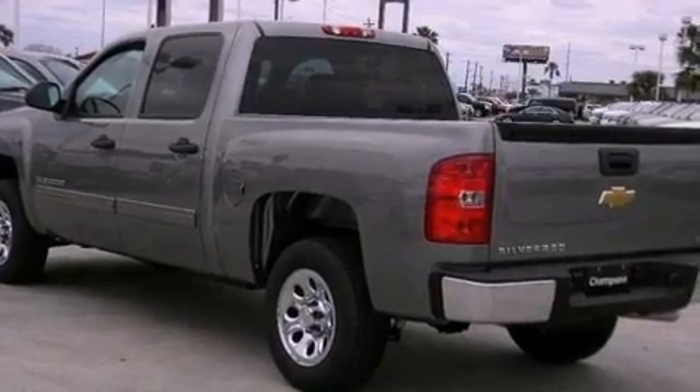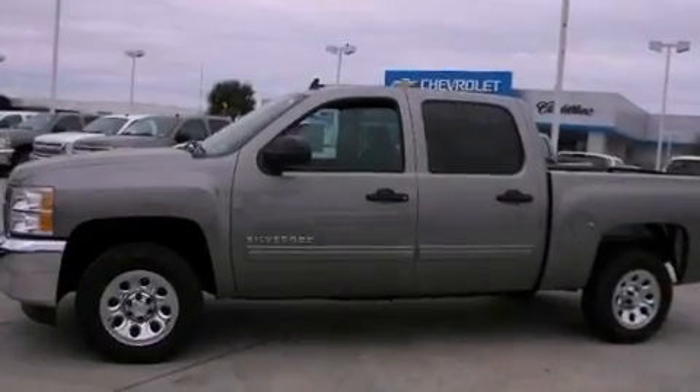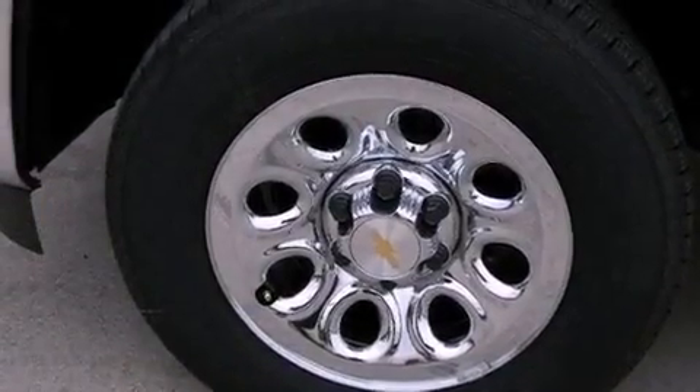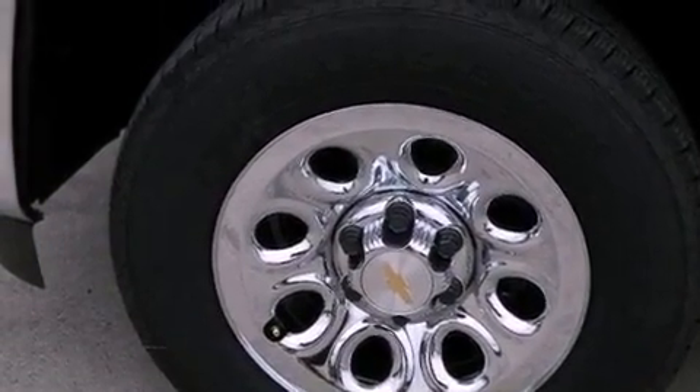The following features are also included: air conditioning with automatic climate control, cruise control, steering wheel mounted controls, a 6-speaker audio system, and variable valve timing.